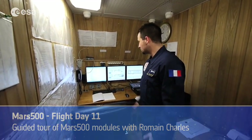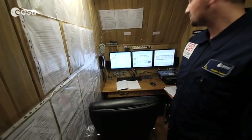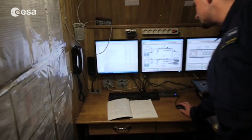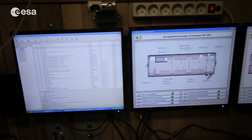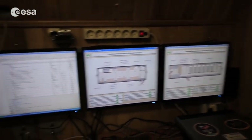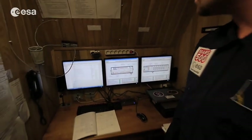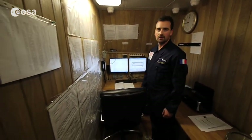Welcome to the control room. This is where we have discussions and all the follow-up of the facility. You can see here all the atmospheric system, the different modules, living modules that we will visit, the medical module that we will see later. Everything is controlled from here — we can monitor the temperature, the oxygen ratio, the carbon dioxide ratio. All the important parameters are followed from here, and everything is sent back to the ground control.